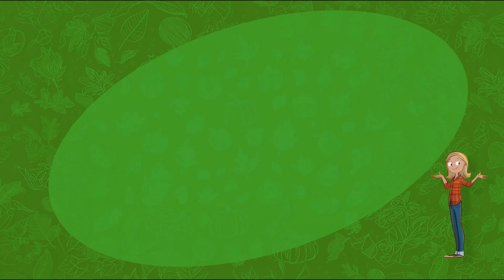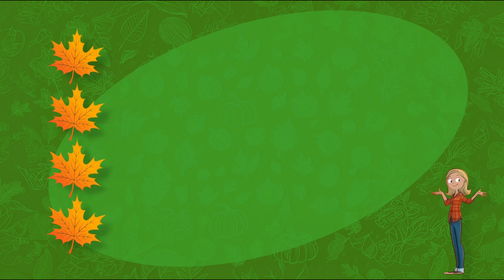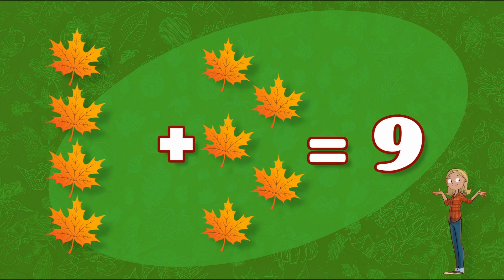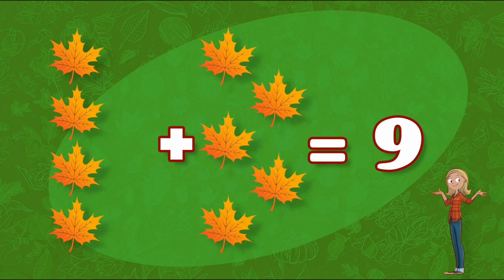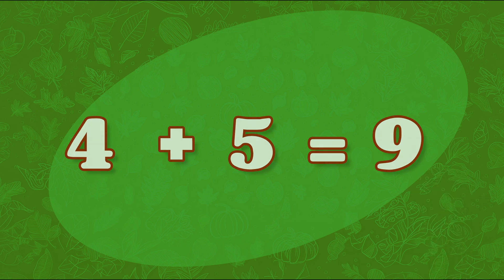When we leave to go back to school, we want to do some crafts! We're going to need some leaves! We will need nine leaves! We have found four! How many more do we need? That's right! We need five more leaves! Four plus five equals nine!